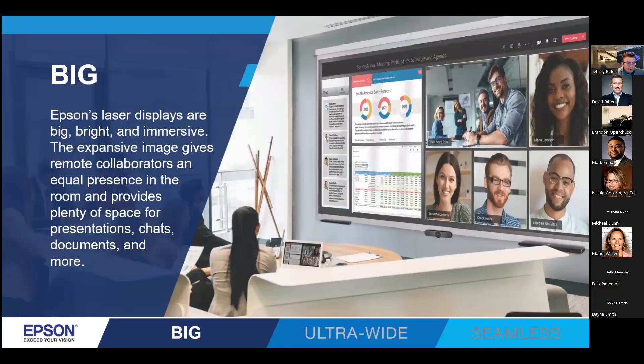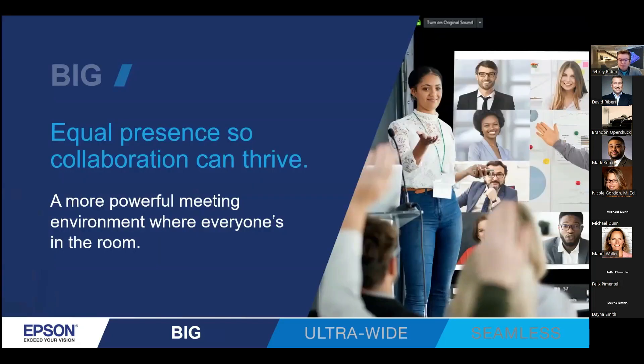In today's corporate environment, the centerpiece is now the display. We want to have large images that can be easily utilized, maximize the space in the meeting room area, and allow for that meeting space equity for all participants. Epson is one of the few brands that offers the 21.9 aspect ratio. We've been working with key partners in the web meeting space to make sure we're maximizing that space for all the various components — the main screen for viewing, the chat box for collaborating, and the meeting space equity where everyone can raise their hand and see and be seen.